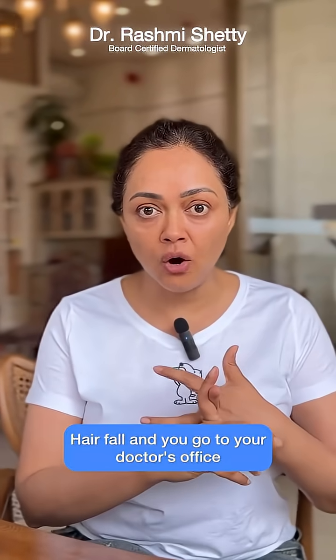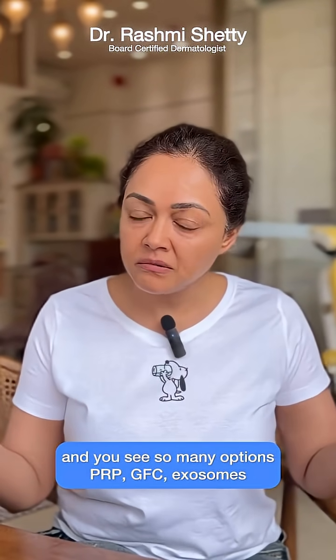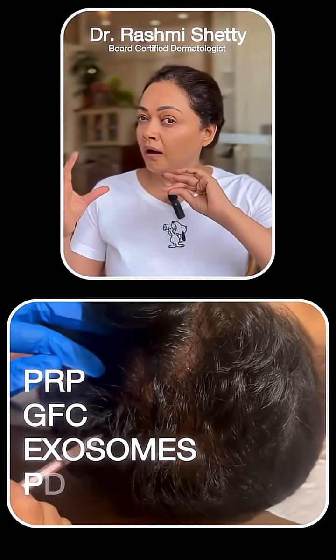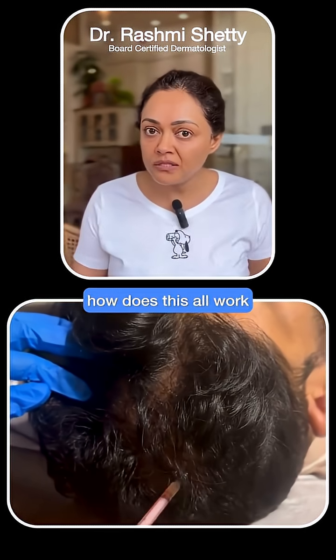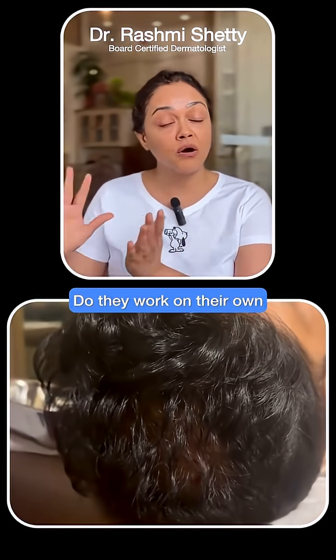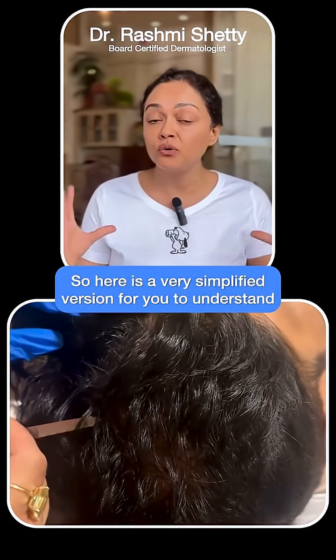Balding, hair thinning, hair fall — and you go to your doctor's office and you see so many options: PRP, GFC, exosomes, PDRN, to name a few. And you're wondering how does this all work? Do they work together? Do they work differently? Do they work on their own? So here is a very simplified version for you to understand.